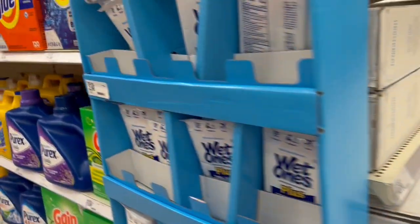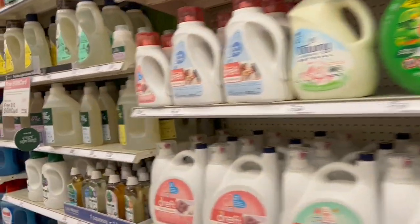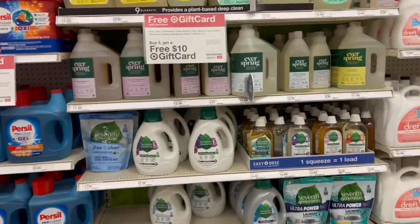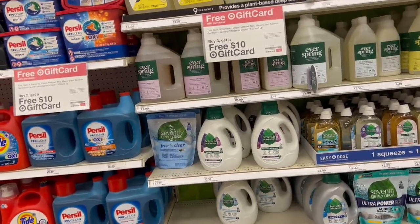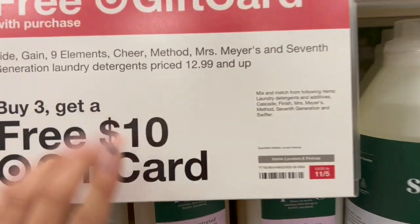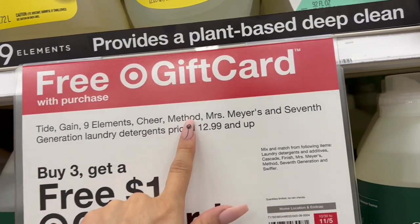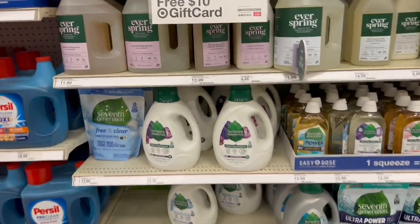So let's go for the offer I want to show you — it's going to be for the laundry products, specifically detergents. We have so many products that qualify. The offer says that when you buy three, you're going to get a gift card of ten dollars. Several products qualify: Tide, Gain, Ninth Element, Cheer, Method, Mr. Myers, Seventh Generation, and more.